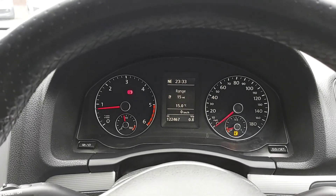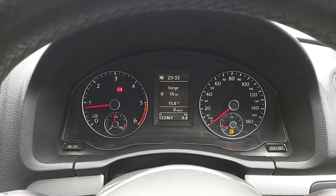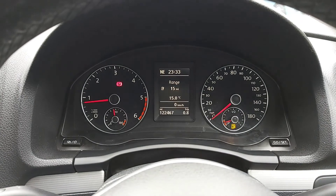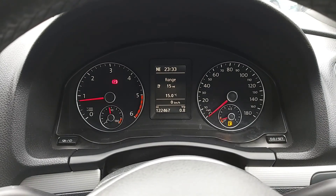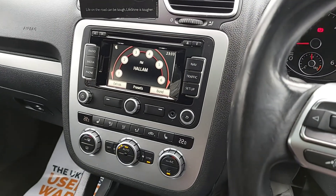Welcome to the interior of the Scirocco 2L TDI R-line. At the time of filming the car's currently got 122,000 miles. It's quite high but those engines will really run forever — especially as we've just done a full major service and the cam belt with the water pump has been replaced as well.